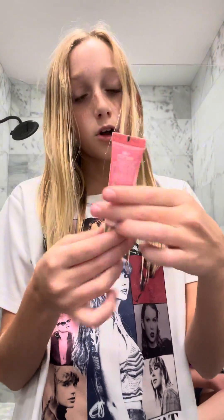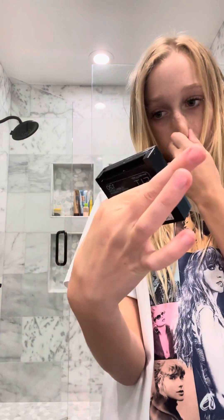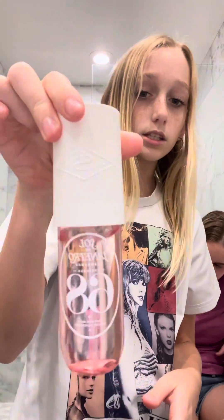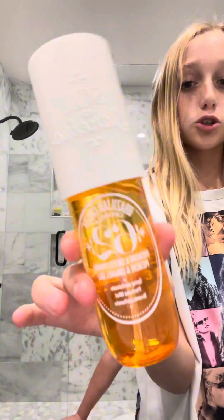Then we got a Milani cheek kiss, and then Maybelline Fit Me. Then we're moving on to our Sol de Janeiro. I got the body lotions — I got the 68, I got the 62, then I got the 68 deodorant, because like, why not.